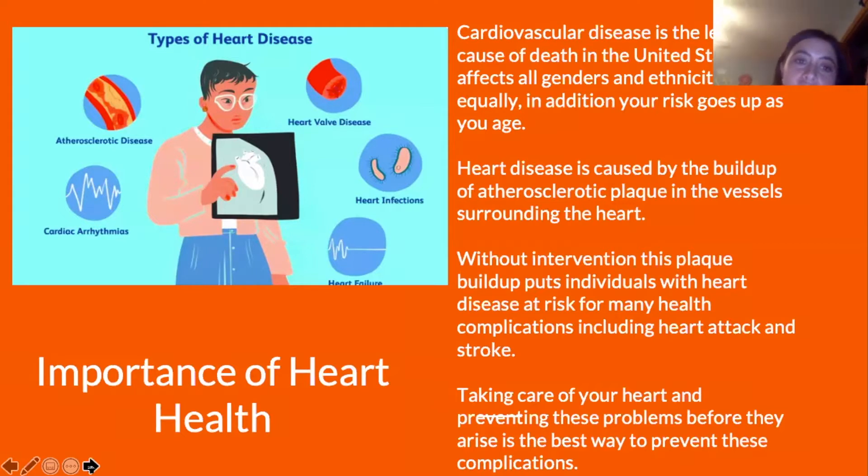In the corner, you'll see a picture talking about types of heart disease: cardiac arrhythmias, atherosclerotic disease, heart valve disease, heart infections, and heart failure are all types of heart disease.